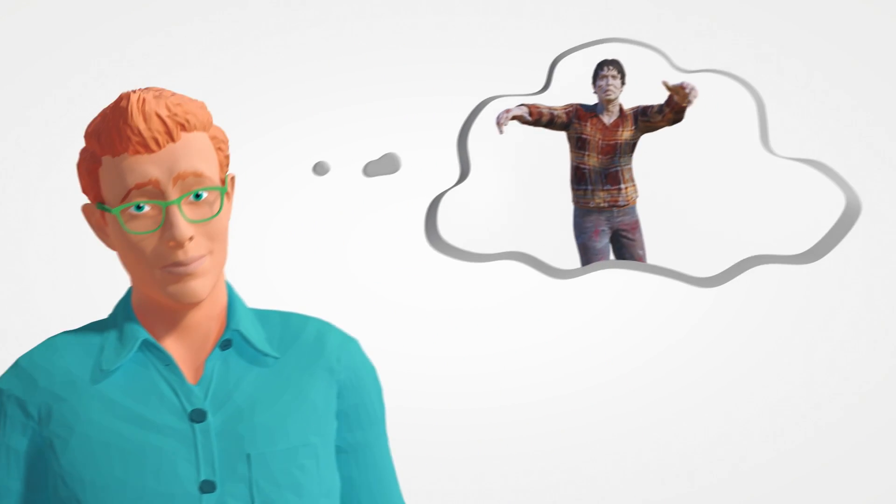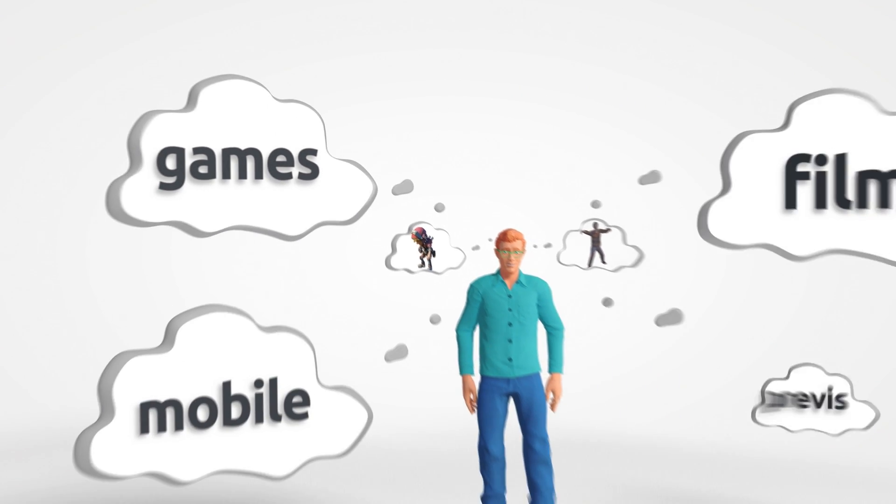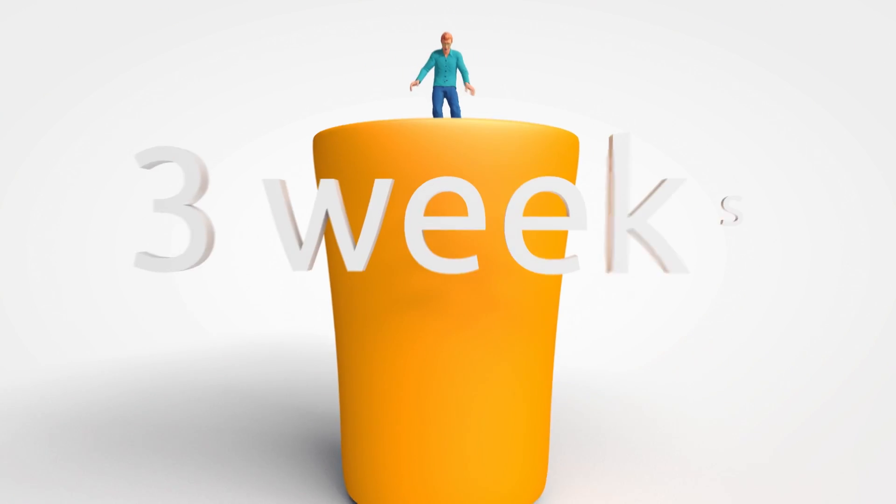We know you've got a lot of great ideas just waiting to be created. So what's stopping you? Say you want to make a game — 3D production takes a lot of time. So are you giving up?